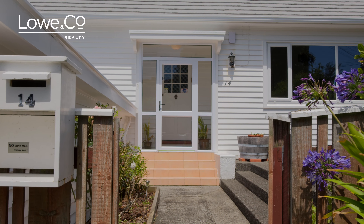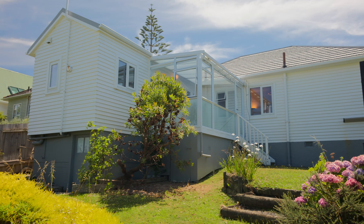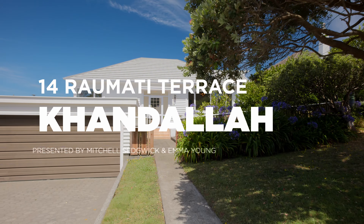For sale for the first time in 23 years, this delightful family home offers remarkable lifestyle and a prime location. It's been superbly maintained and now it's time for you to add your own mark. Welcome to 14 Real Mati Terrace.